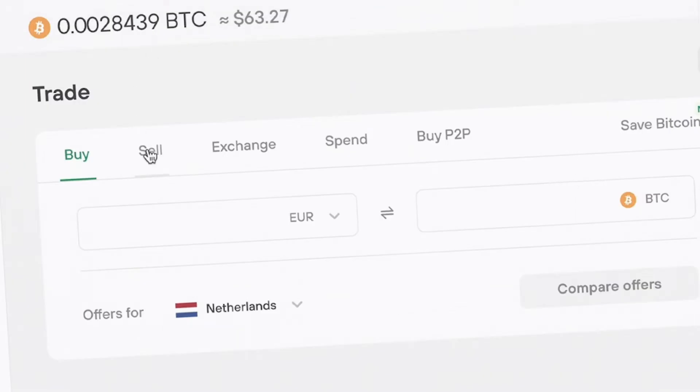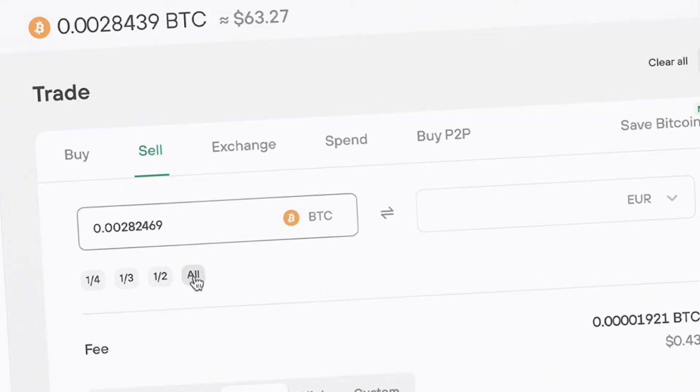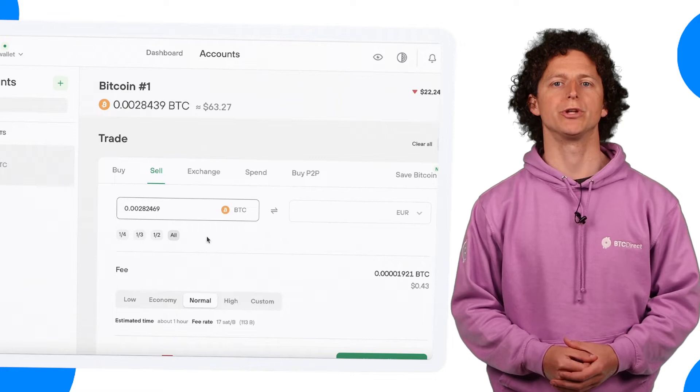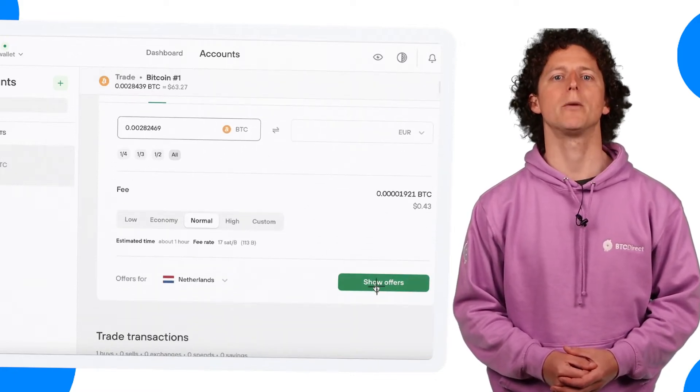Within the Trade page click on Sell and enter the amount that you would like to sell in Euros or Bitcoin. You will notice the option to change the fee, but you can just leave this on Normal and then click on Compare Offers.